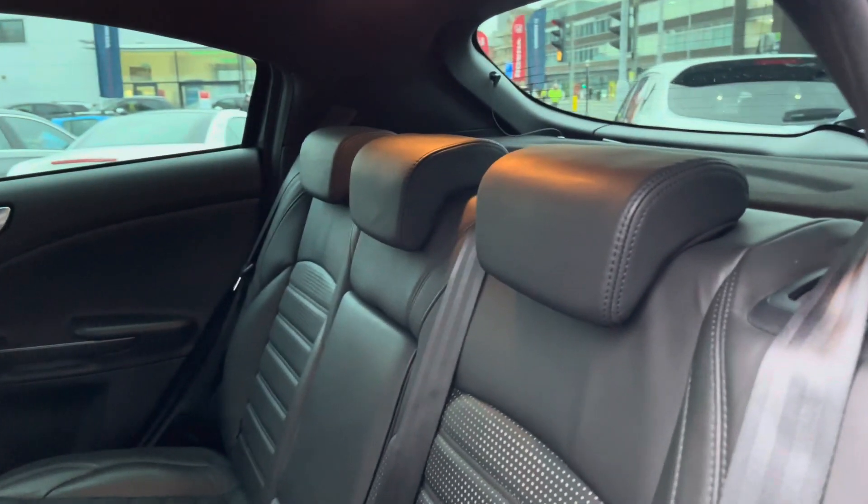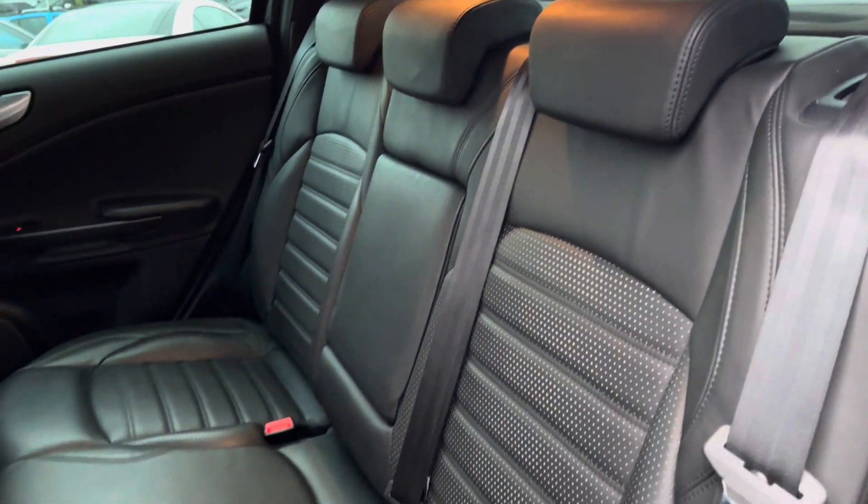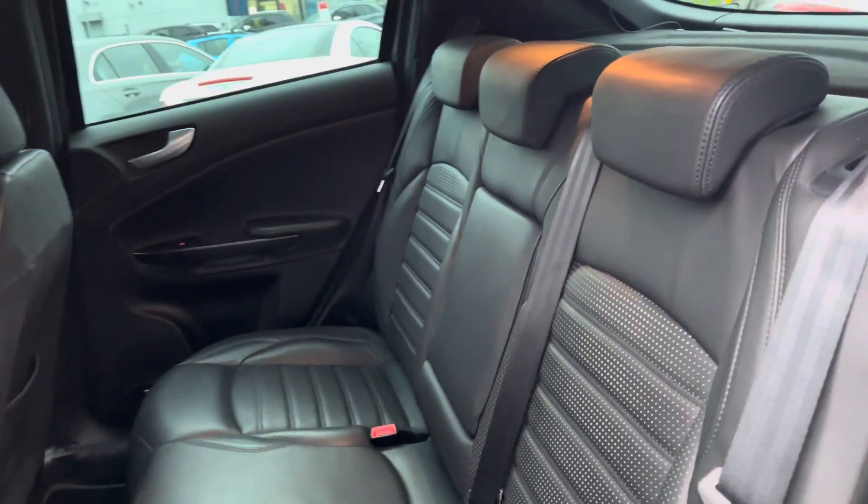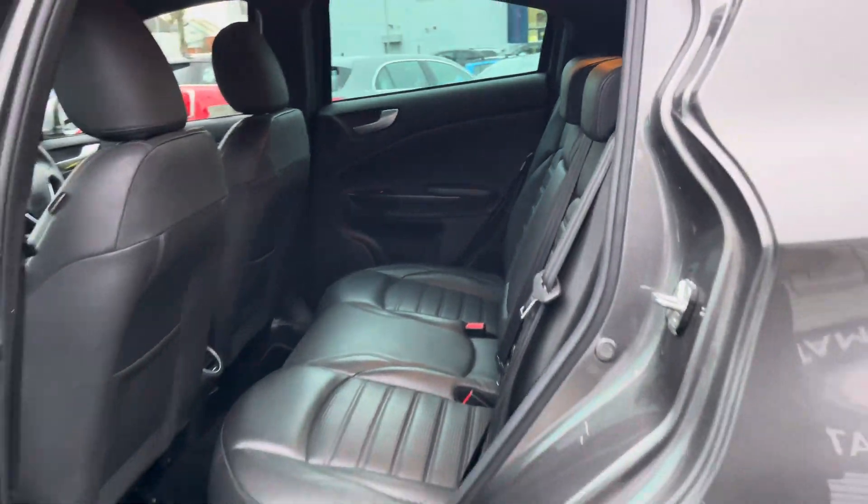Taking a look inside to the rear, you'll find a gorgeous full leather interior. You do have ISOFIX points on the outer seats so you can easily fit a child seat into the vehicle and be sure it's safely secured for peace of mind.